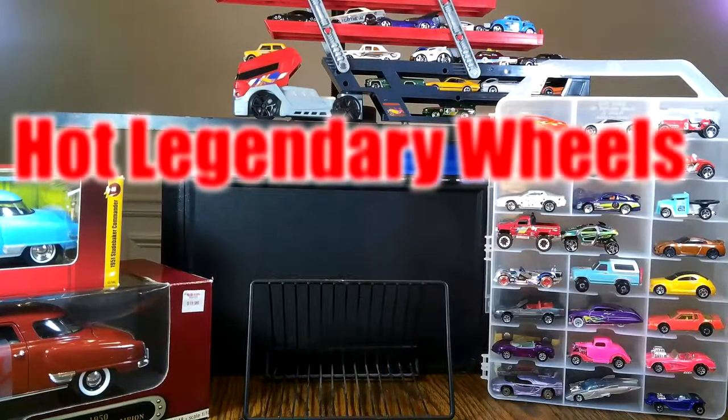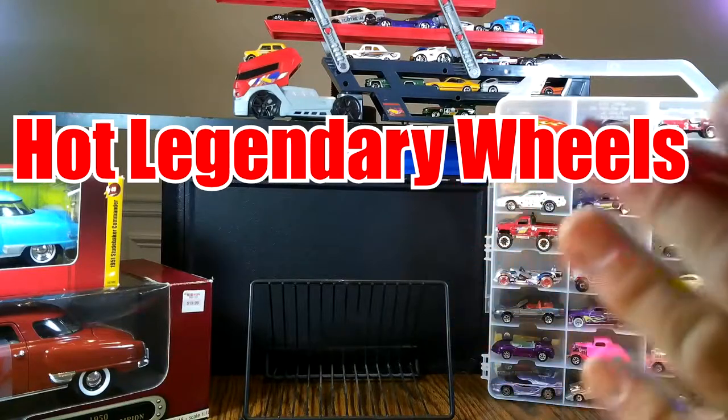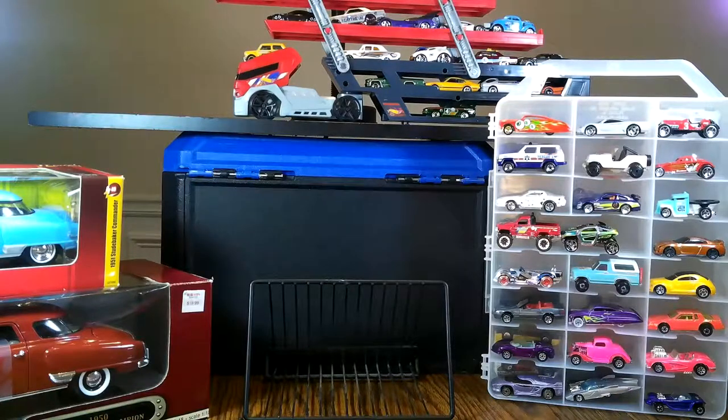Welcome here today to Hot Legendary Wheels. We are excited and pumped to have all our viewers here today on our show. Today we are going to be covering some Johnny Lightnings.